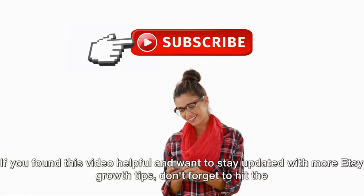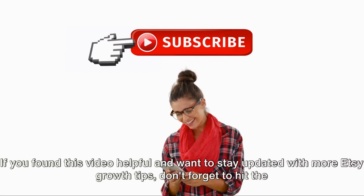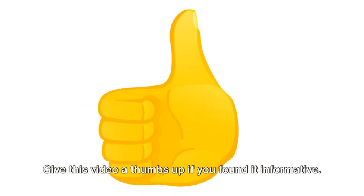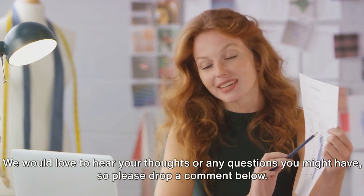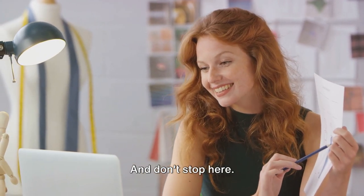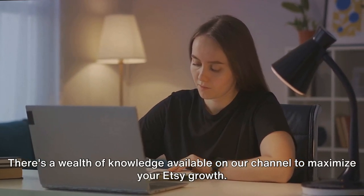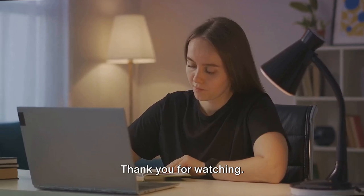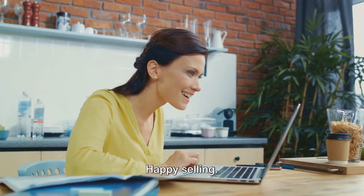If you found this video helpful and want to stay updated with more Etsy growth tips, don't forget to hit the subscribe button. Give this video a thumbs up if you found it informative, and please drop a comment below with your thoughts or any questions. There's a wealth of knowledge available on our channel to maximize your Etsy growth. Thank you for watching — remember, your Etsy success is just a few clicks away. Happy selling!